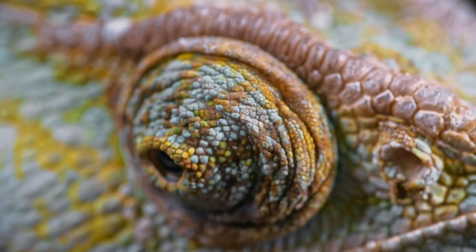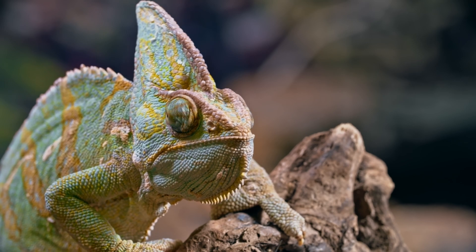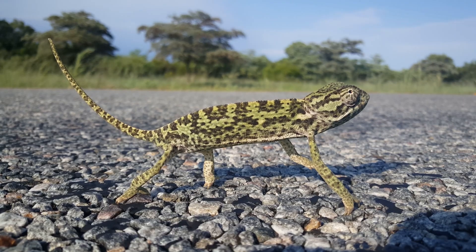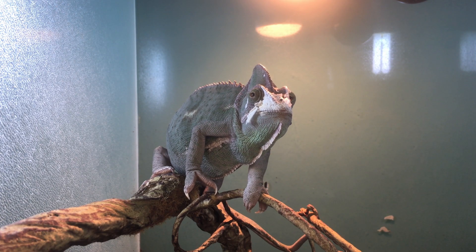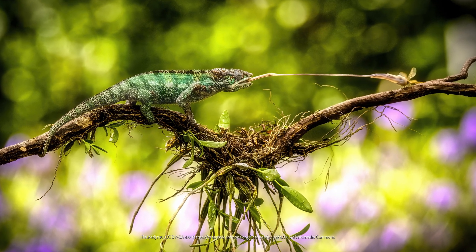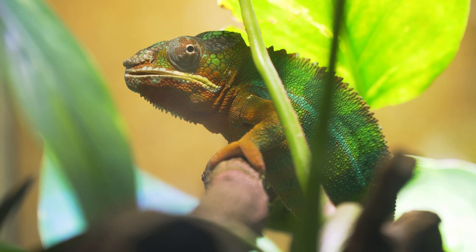With bulging eyes going in different directions at the same time, a laterally compressed body, a taco-like humped back, legs with no muscle definition, kind of like mine, funny-looking feet with fused toes, and a tongue that is twice as long as its body, chameleons are some of the most comical-looking animals on the planet.